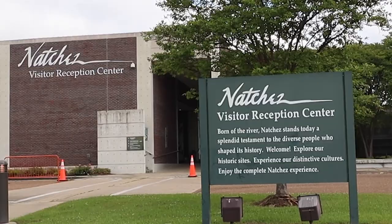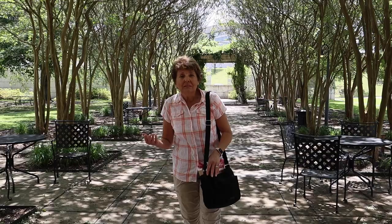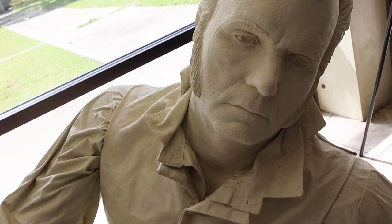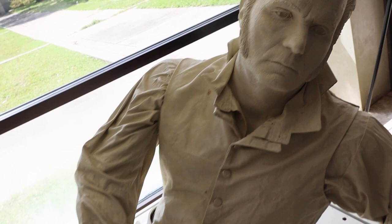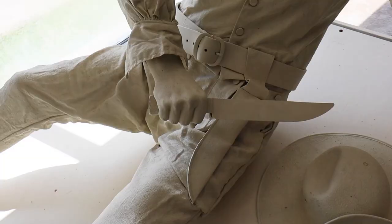Our first stop was the Visitor Center. Natchez is a city of about 15,000 people and has been voted one of the best places to retire. It got rough on the Natchez Trace — just ask Jim Bowie. Bowie was one of the colorful frontier characters in Natchez. A statue depicting a fight he had there is on display at the Visitor Center, showing that famous Bowie knife used to kill his assailant.